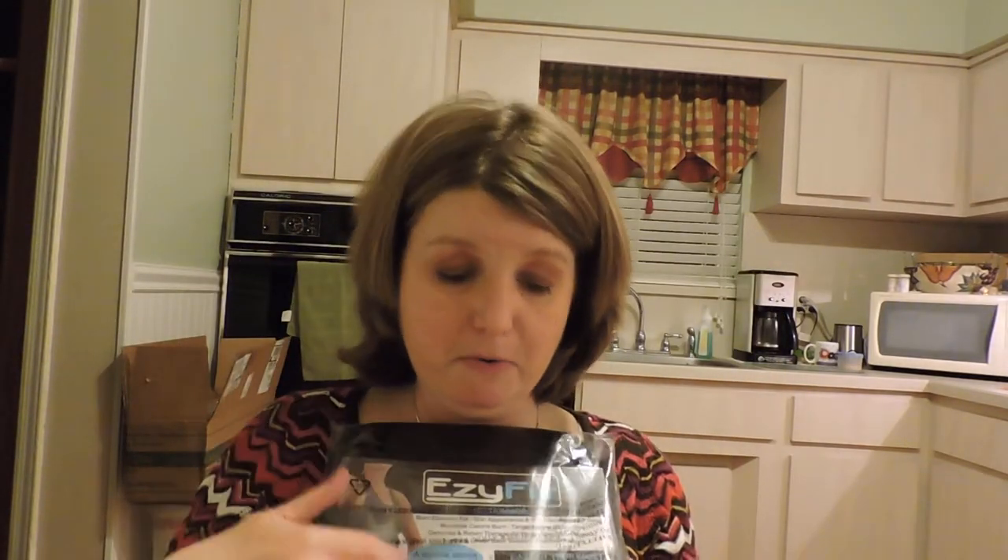I also got this Easy Fit Waist Trimmer, which I plan on trying out tomorrow. I'm off work on the weekend so it'll be easy to wear it then, or maybe even tonight while I'm just hanging around to see what it really does. I don't mind taking some inches off my waist.